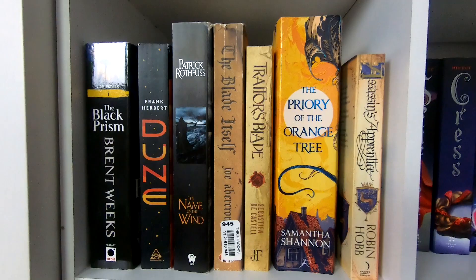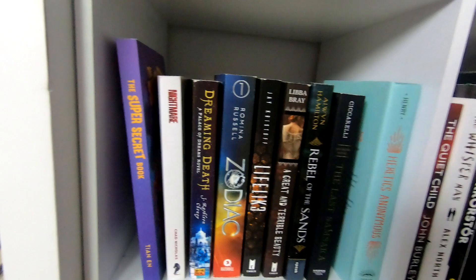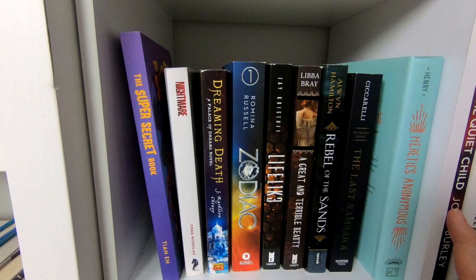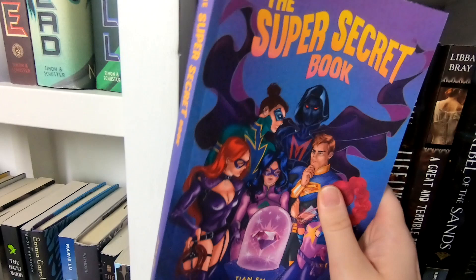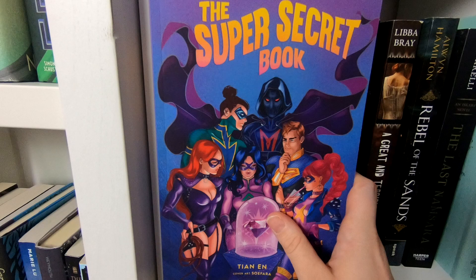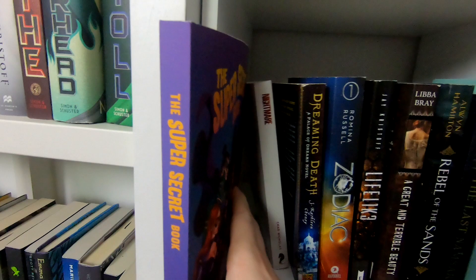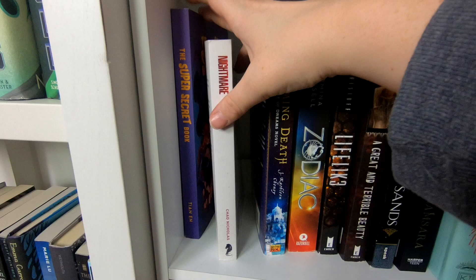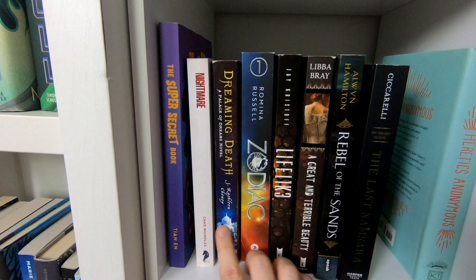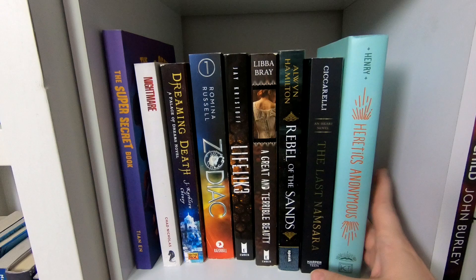Down to the next cube — we're getting to the point where I just put things places. This is a self-published book that was sent to me that I want to get to — really cool cover, like a superhero YA book, and I'm really excited. I also have Nightmare, another self-pub by Chad Nichols that I need to get to soon. I want to read more self-pub this year, so let me know if you have recommendations. Then some others I chucked in here because I had no space — Heretics Anonymous is the one I really want to get to.